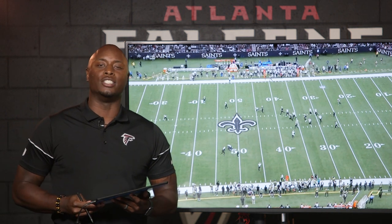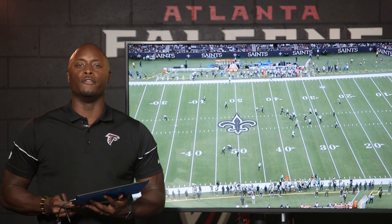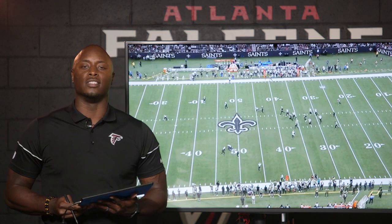Well, thank you guys for joining me. I'm DJ Shockley. This has been Falcons Film Review, powered by Microsoft Surface. See you next week.